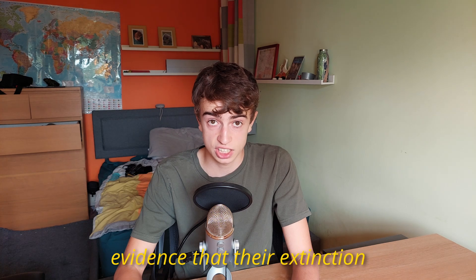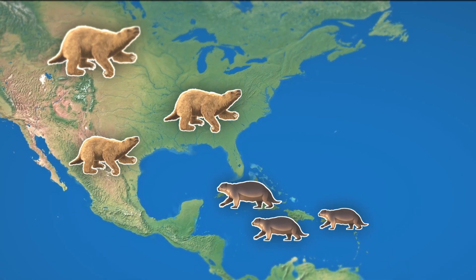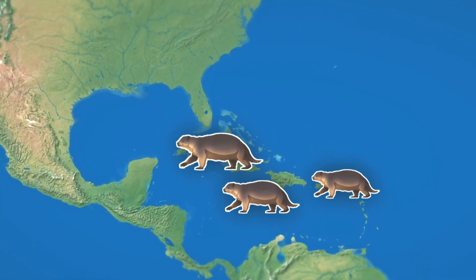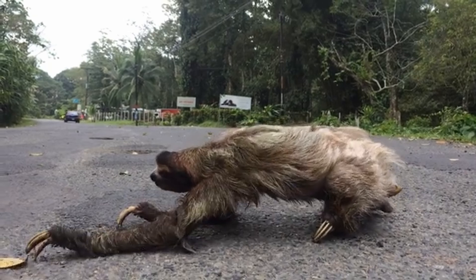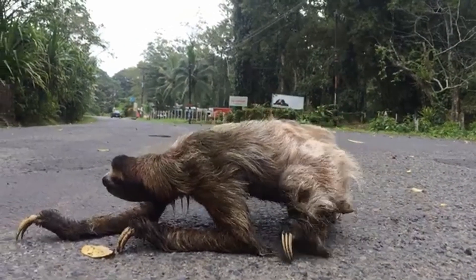The most solid evidence that their extinction was caused by us is that the island-dwelling sloths of the Caribbean survived 6,000 years longer than the mainland ground sloths, with their extinction precisely when people colonized those islands — the last dying out around 2700 BC in Cuba. The few remaining sloths are small, arboreal, and thus difficult to spot, and less attractive prey to humans.